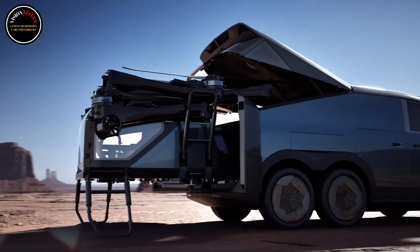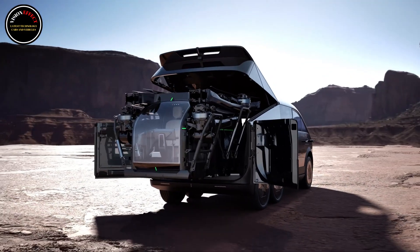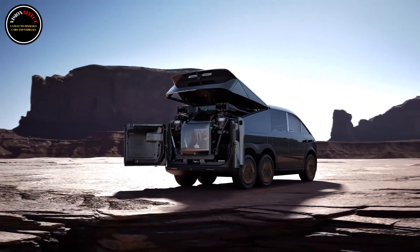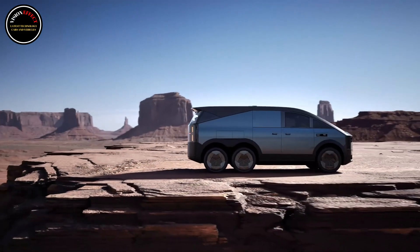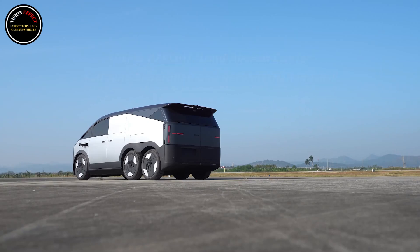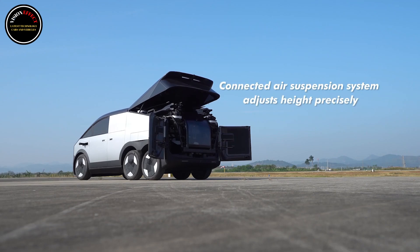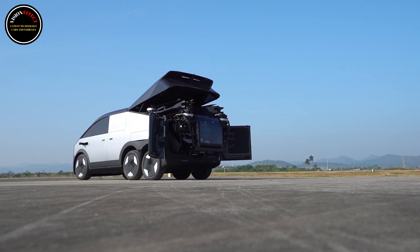Xpeng's futuristic creation consists of two vehicles: the ground-based mothership and an electric vertical take-off and landing EVTOL aircraft. The mothership is a massive six-wheeler van with obvious design similarities to the Tesla Cybertruck. It's approximately 5.5 meters (18 feet) long, 2 meters (6.6 feet) wide, and 2 meters tall.